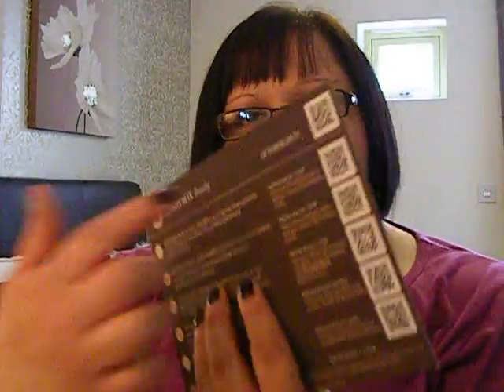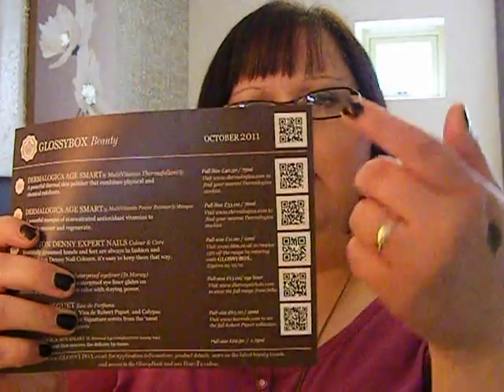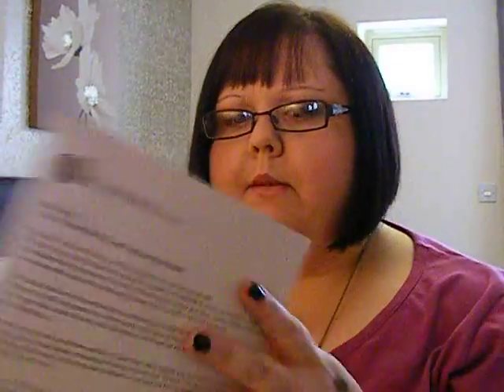So yes, this is the October Glossy Box. On the card there are discount codes for the full size products if you wish to buy them. Also something new are these barcodes you can scan with your phone, which probably takes you to the website of each of the products — I assume, I didn't try it yet so I don't know.